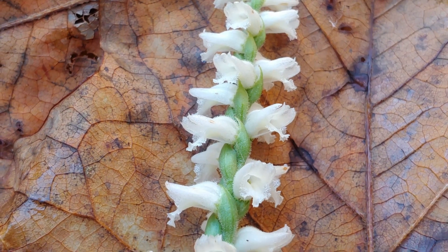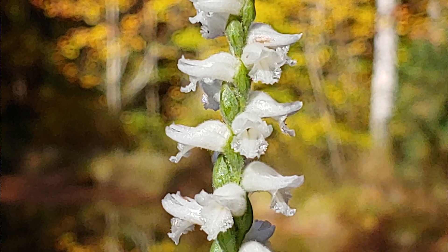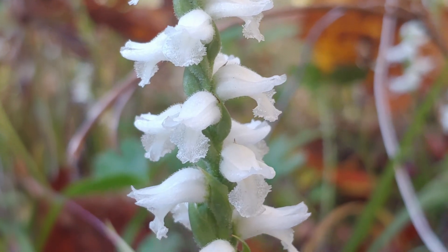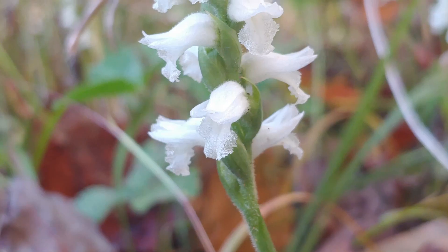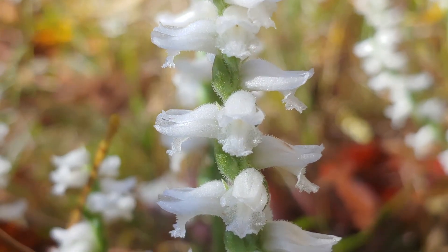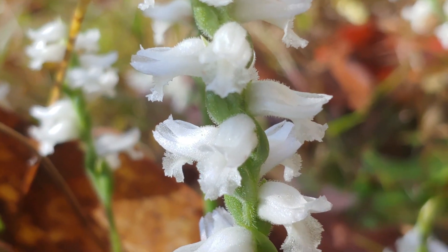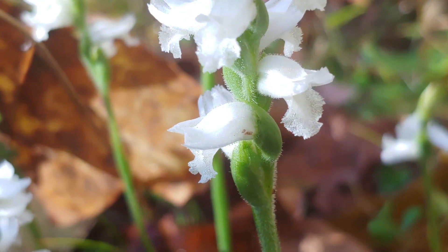This unique, spiraling, almost staircase-like arrangement of flowers is said to provide bees a way of moving up flower to flower step by step, starting at the bottom and moving their way up. The most nectar is on the flowers on the bottom. Nodding Lady Tresses are known to be pollinated by at least three different species of bumblebees.